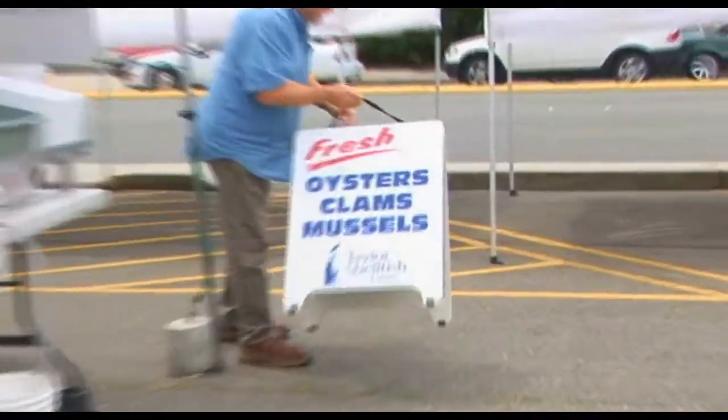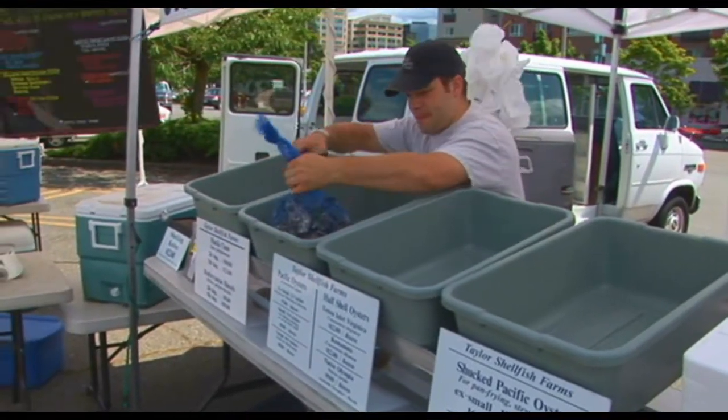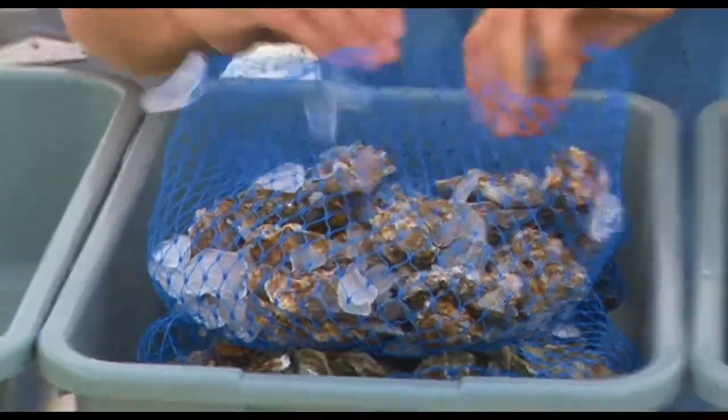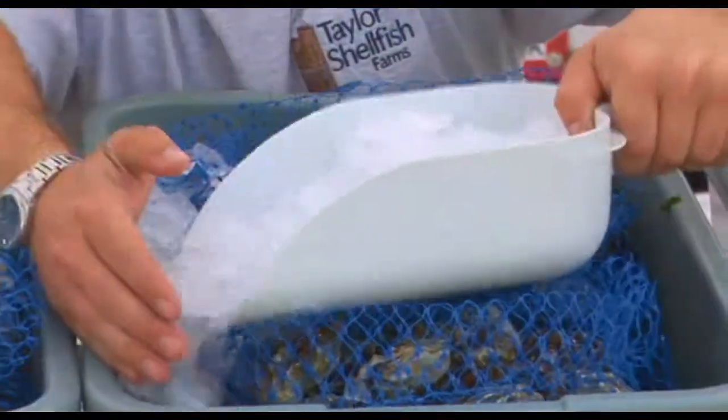Taylor started doing farmers markets about six years ago. There was no other shellfish at farmers markets — the King County and Seattle Health Department didn't allow fresh shellfish at the markets. Through group efforts of education, we finally convinced the Health Department that it was a safe thing to do. So as soon as they allowed fresh shellfish in the markets, we were there ready to go.